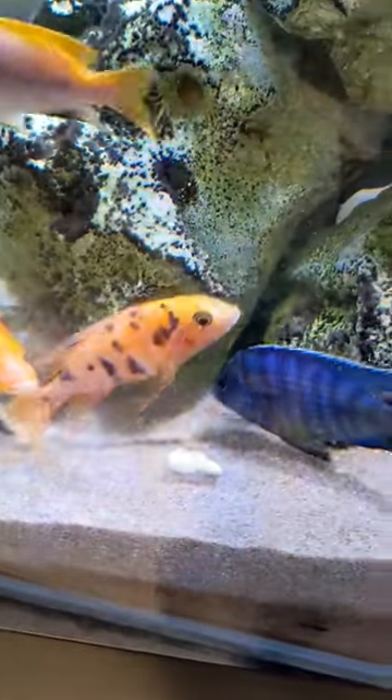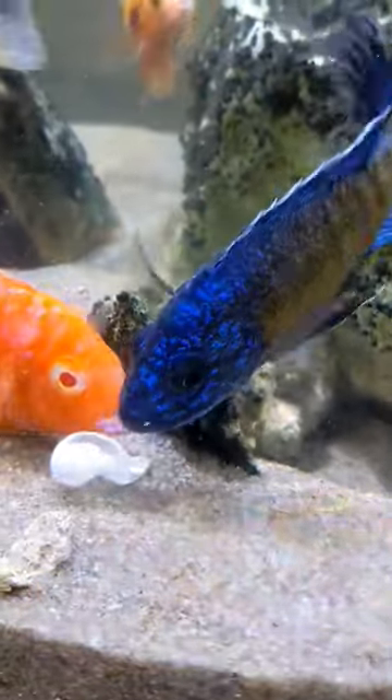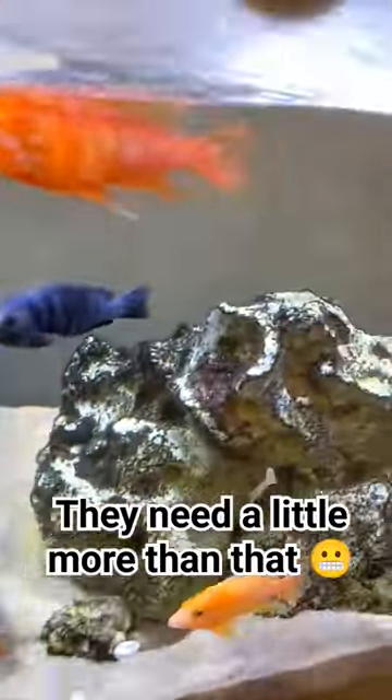It's overall not the best meal in the world because it's not something they're used to, and I just ended up giving them their normal pellets afterwards. But I left the egg itself in there because I guess it's just a bit of calcium for the water, but there you go.